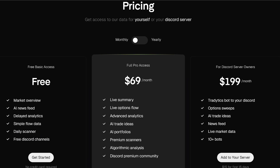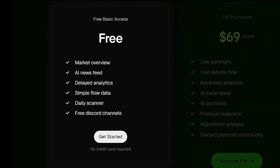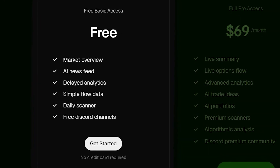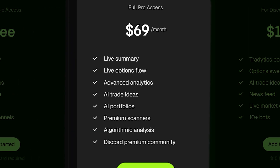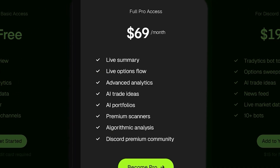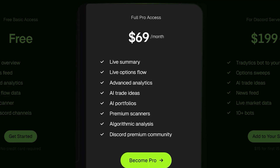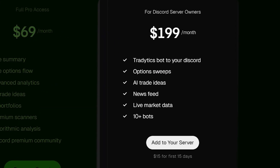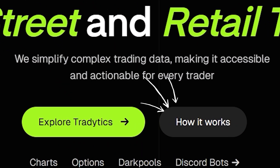When it comes to pricing, TradeTix keeps it simple. There's a free plan to test the basics, a Pro plan at $69 a month for full access, and a $199 per month server plan for Discord communities. Plus, you can try everything with a 15-day trial for just $15.